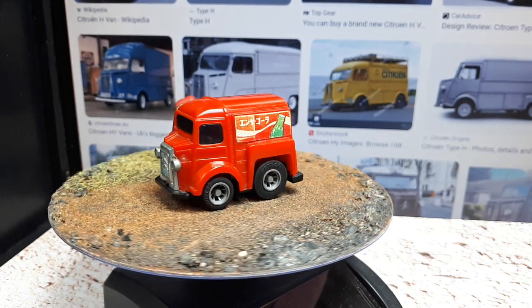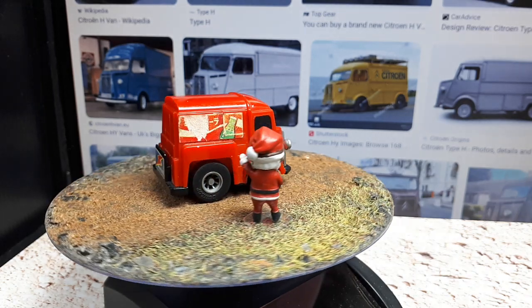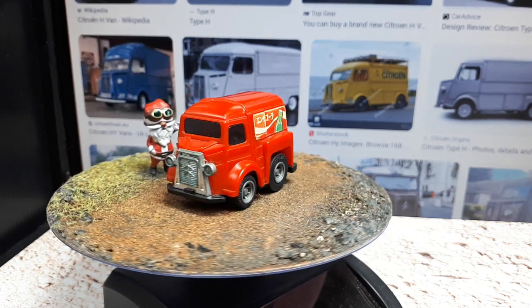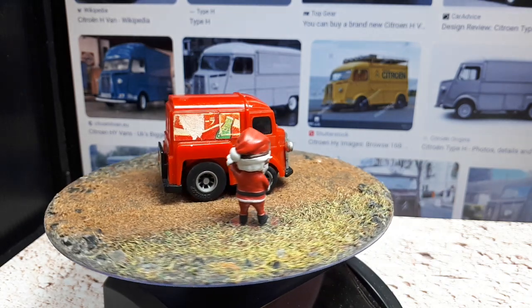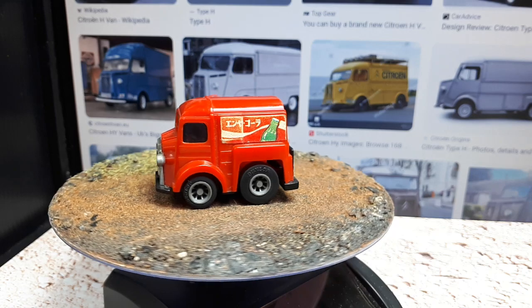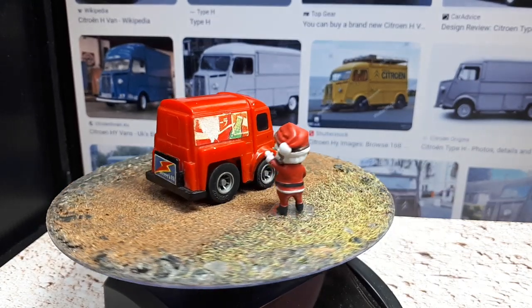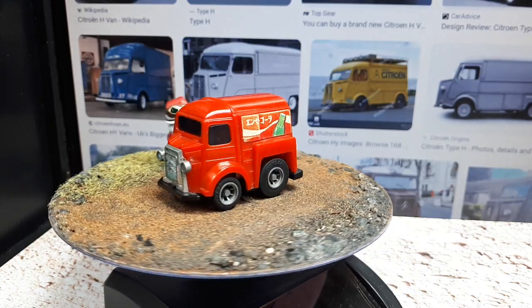One question I have for people that collect realistic vehicles: Norev, that die-cast company, makes a 3-inch version of this Citroën H van. But Norev isn't always 1:64 scale. So if anyone has that Norev, I couldn't find photographs of the bottom — can you tell me if it's really 1:64, or does it not have a scale written on the bottom? Because I kind of want to get this now in a realistic form factor — I think it's a cool-looking van. Thanks for watching, guys. See you in the next Choro-Q video. Bye.